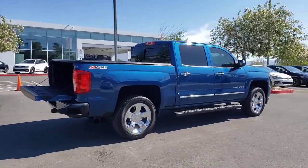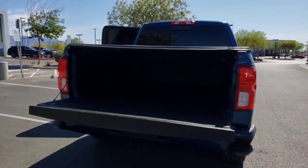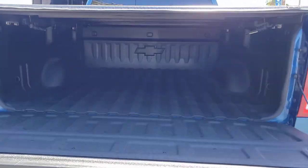Stay connected on the worksite in the full-size Silverado 1500 pickup. Its smooth, agile ride keeps you comfortable, while its rugged strength gets the job done.